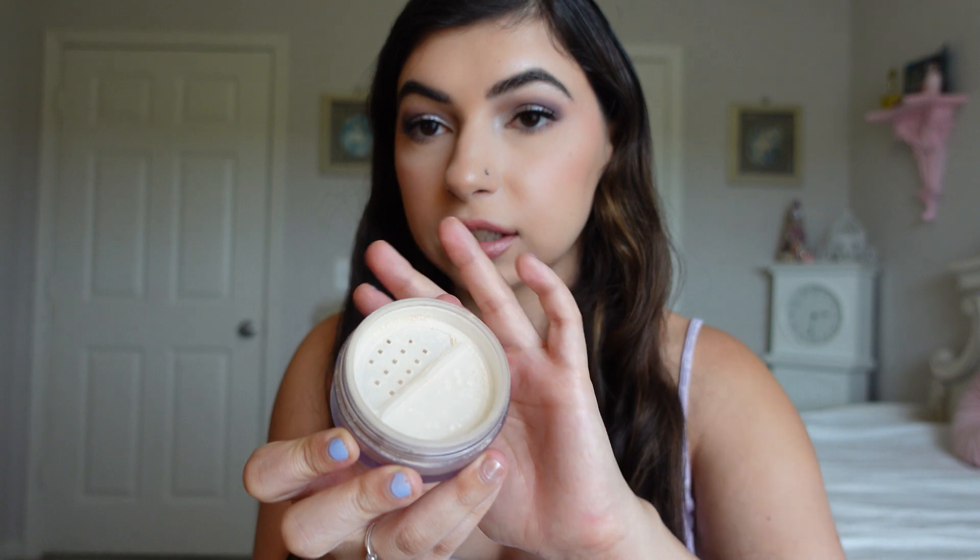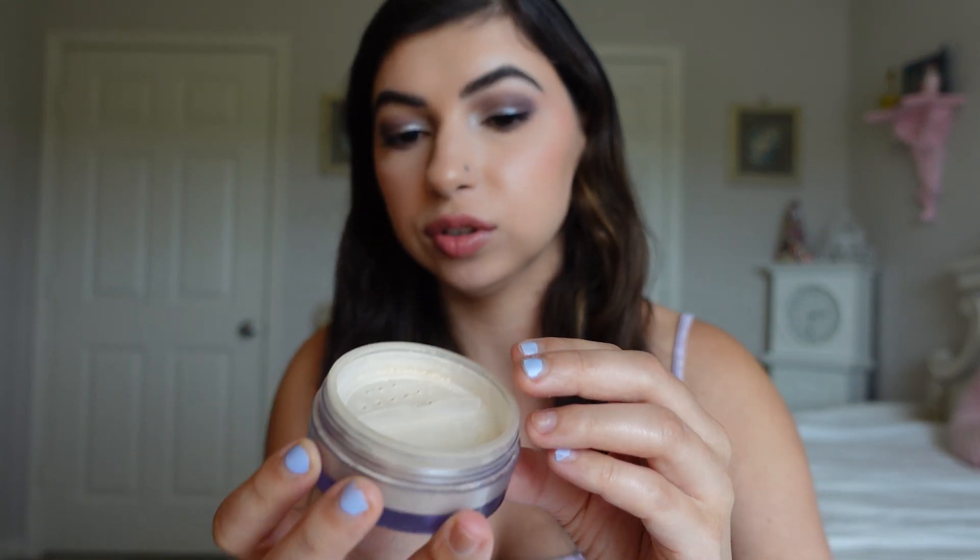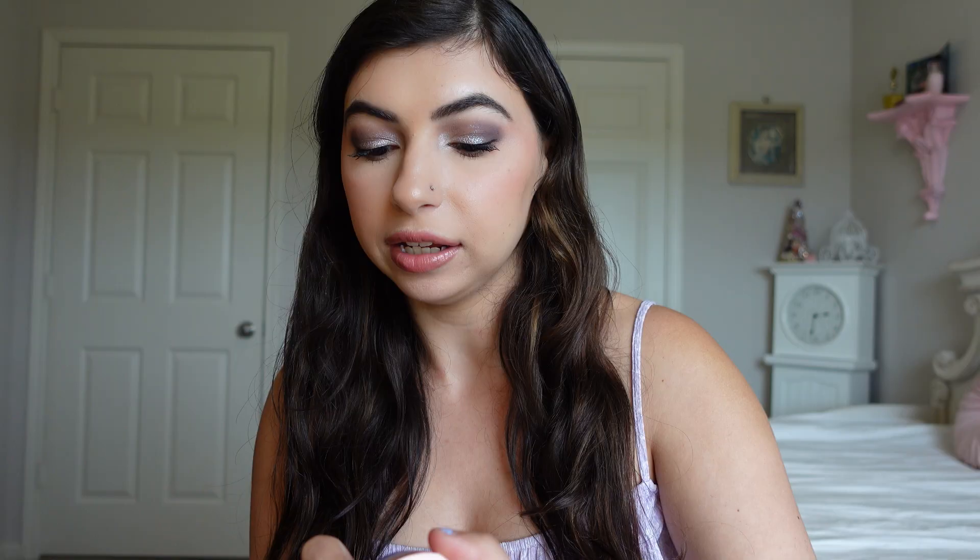A powder favorite I have that I'm wearing today is the Elf Halo Glow Setting Powder. This is great if you like a little bit more of a glow to your skin. I feel like you can see the glow on my face - I'm wearing this mostly all over except for the under eyes. It's just really nice. This is their light shade and I've just been loving this powder. It sets the makeup and gives you a little bit of a glow.